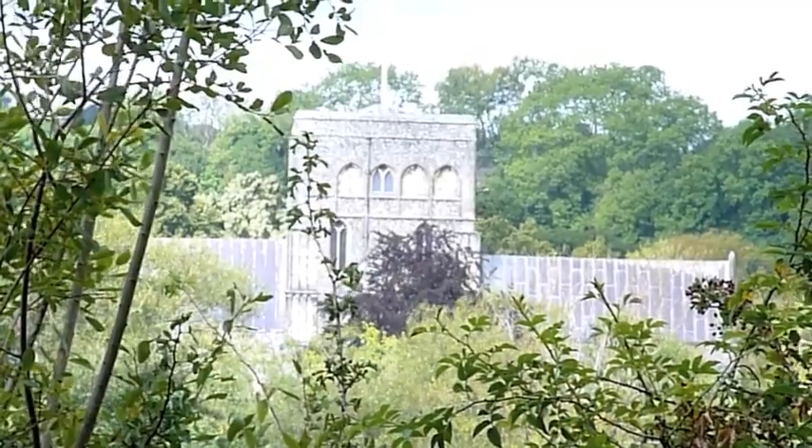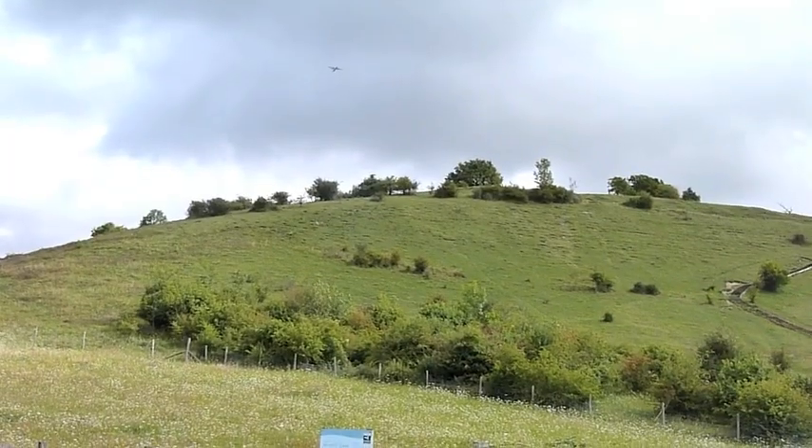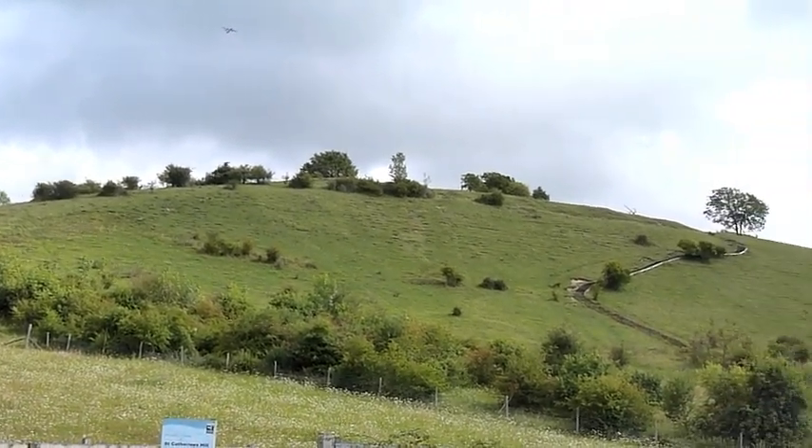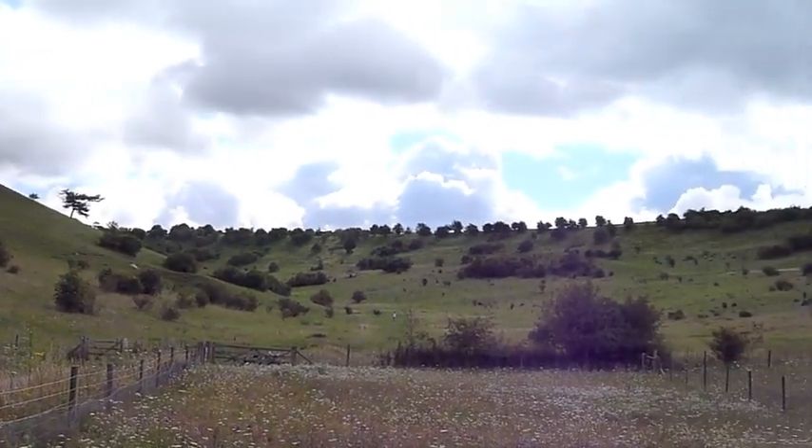Over to the west, the church at St Cross. St Catharines Hill and Twyford Down.